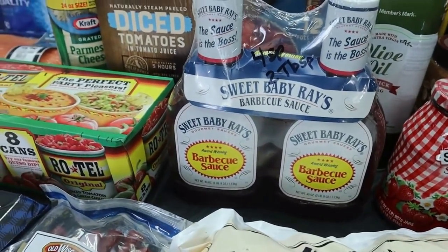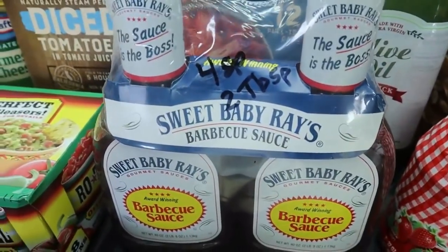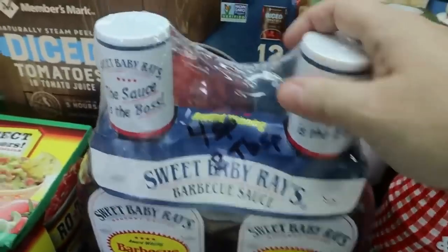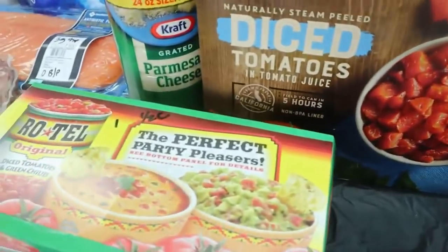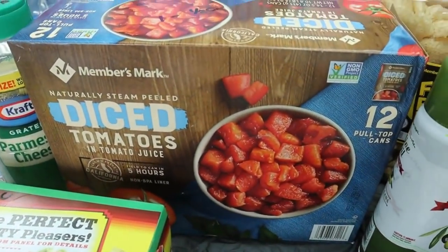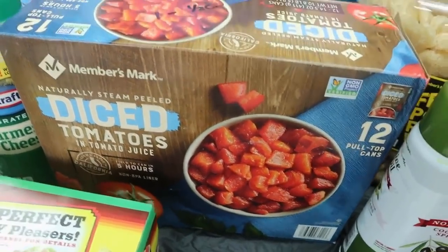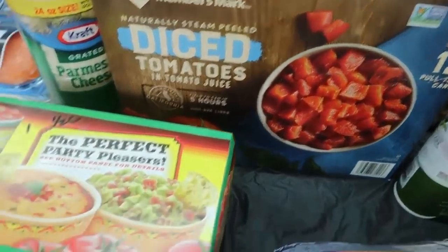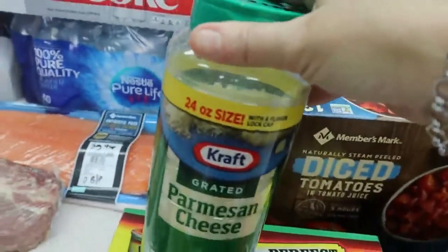Four points for two tablespoons of that. I also got some diced tomatoes — the diced tomatoes and the Rotel are not zero points, so always check the back because sometimes they have added sugars. These both are one point for half a cup. And then a huge thing of parmesan cheese, which is one point for two teaspoons.